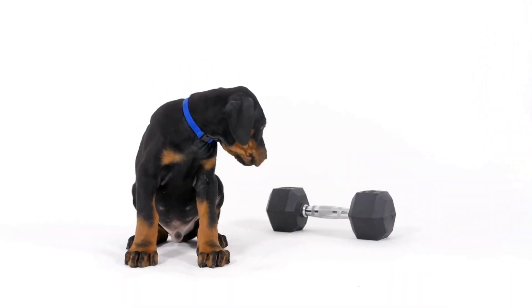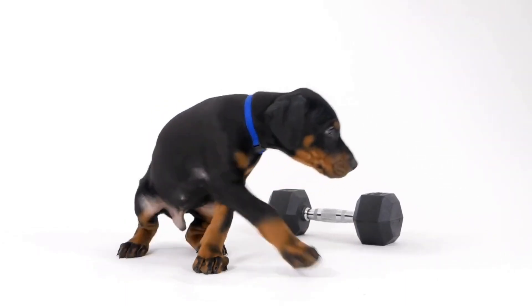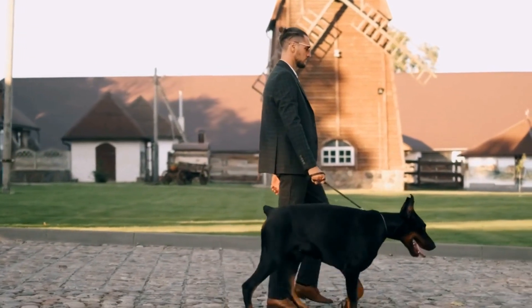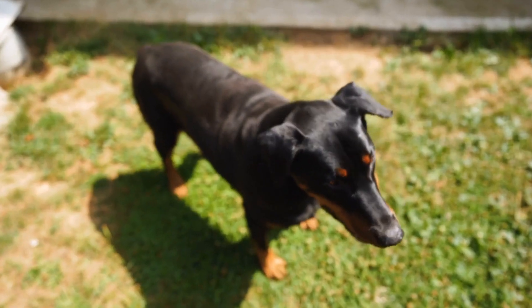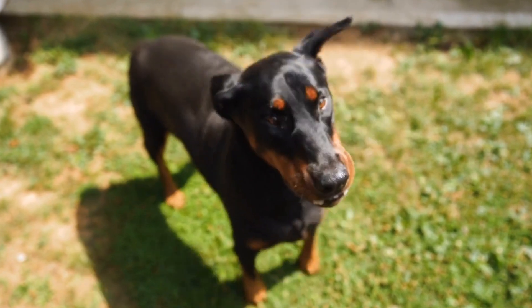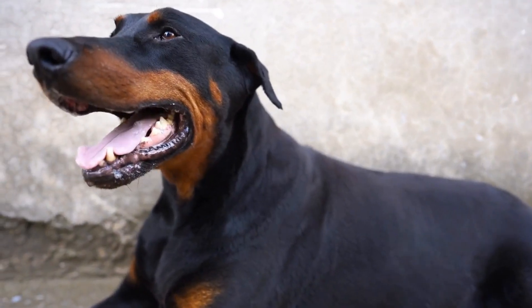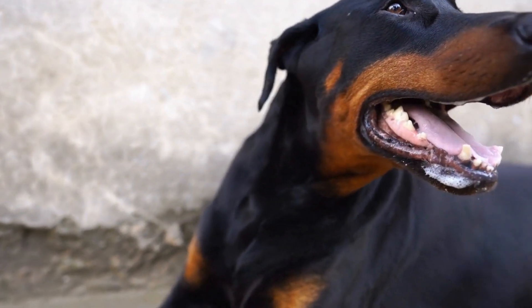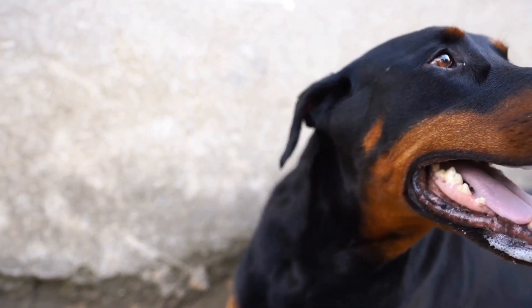Six: Creating a Positive Environment. Ensure that both pets have separate areas where they can retreat to when they desire alone time. This can be achieved by providing separate feeding stations, litter boxes, and beds. Additionally, provide plenty of vertical spaces like cat trees or shelves where the cat can escape to if they feel overwhelmed or threatened.